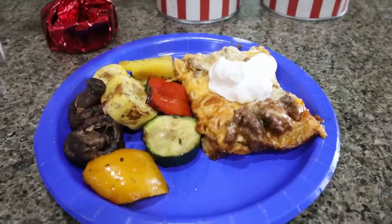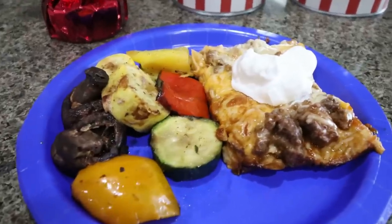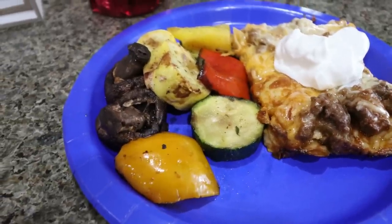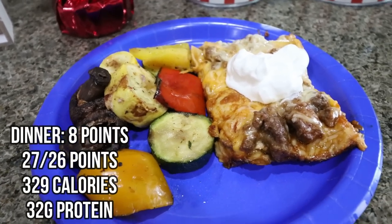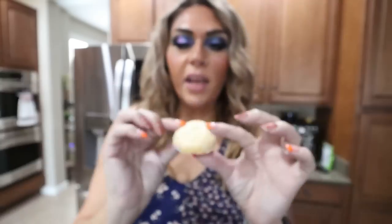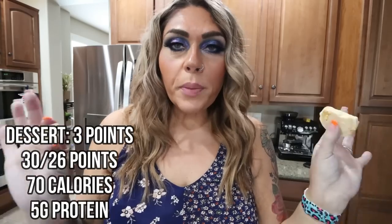Here is my dinner served on a fun 4th of July colored plate. I have one eighth of the enchilada casserole — the recipe makes eight servings total, so this is quite a large serving — plus roasted mushrooms, bell peppers, zucchini, and yellow squash for a big punch of vegetables. I'm finishing the last of my water. For dessert I'm having one of the frosted birthday cake Quest cookies — they're really good, have five grams of protein, are super soft, and remind me of Lofthouse cookies. The perfect dessert.